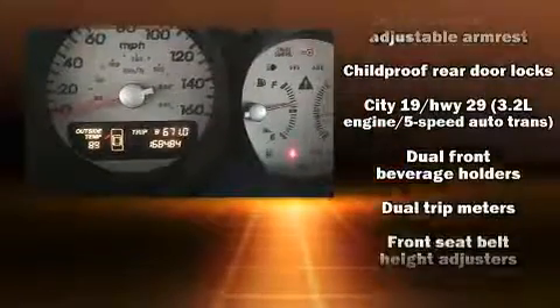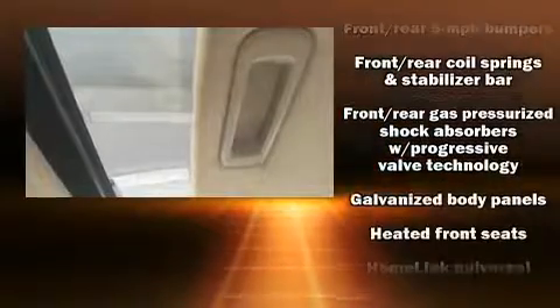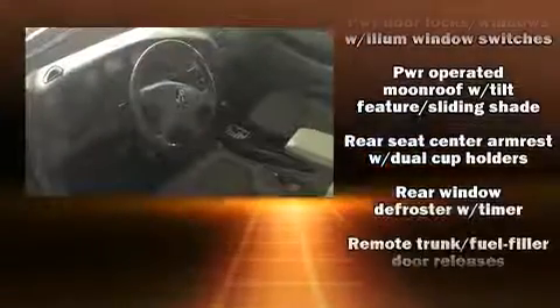Acura ensures the safety and security of its passengers with equipment such as front-side impact airbags, traction control, a security system, an emergency communication system, and 4-wheel disc brakes with ABS.